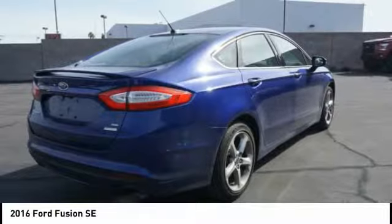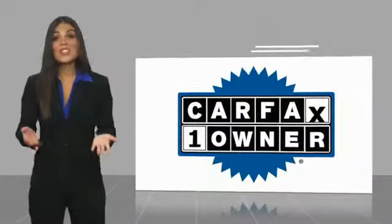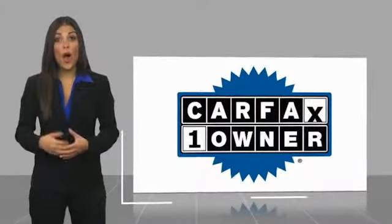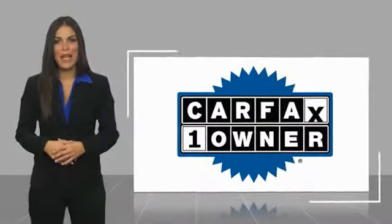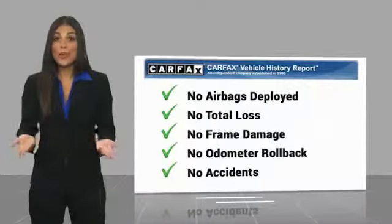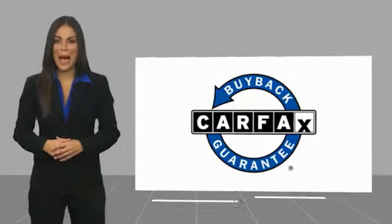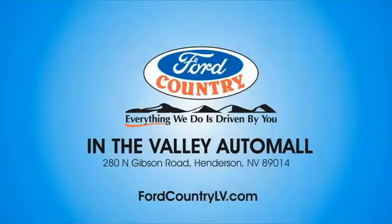Wouldn't you look great in this vehicle? Stop in today and see for yourself. This is a one-owner vehicle with a Carfax Vehicle History Report. Be sure to find a complimentary copy of this report online or contact the dealership. This vehicle qualifies for the Carfax Buyback Guarantee. Visit Ford Country in the Valley Auto Mall today.